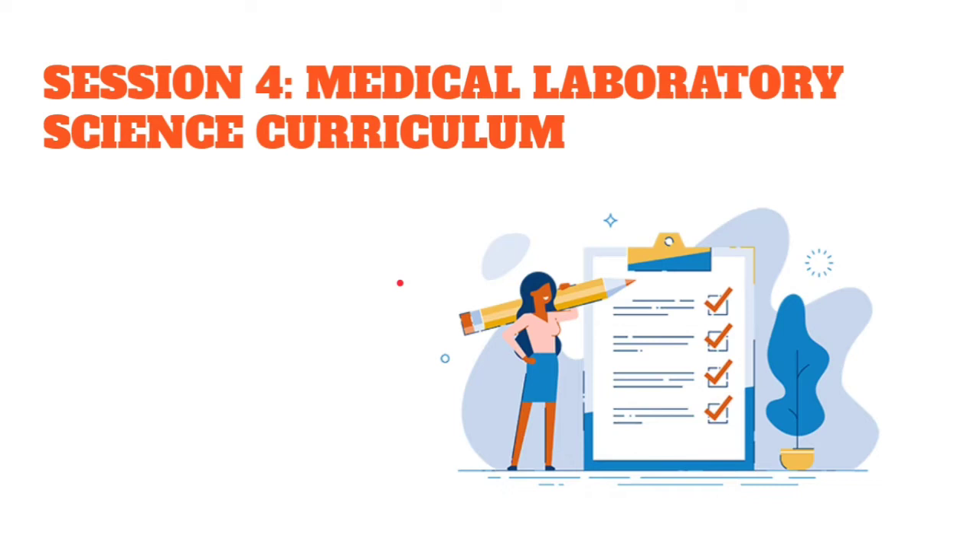Session four will be about the med-tech curriculum — basically, what are the subjects you will take during college if ever you pursue medical technology.